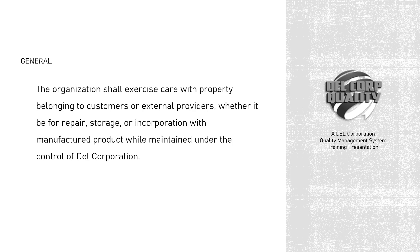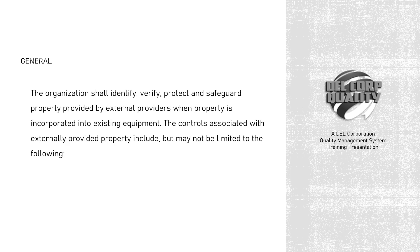The organization shall exercise care with property belonging to customers or external providers, whether it be for repair, storage, or incorporation with manufactured product while maintained under the control of Dell Corporation. The organization shall identify, verify, protect, and safeguard property provided by external providers when property is incorporated into existing equipment.